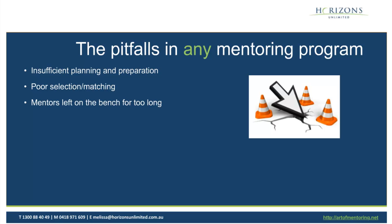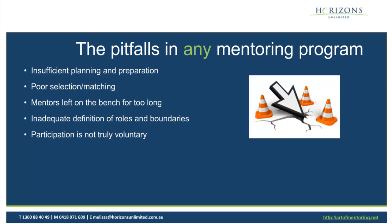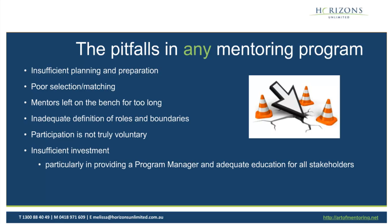We had to change some of the matching algorithm. Another issue is leaving mentors on the bench for too long — if you send out a call for mentors but don't match them for several months, they lose interest and go away. Not defining adequately the roles and boundaries for both mentor and mentee is a critical issue. Not having people in the program as volunteers is also critical — it's no good mandating people into mentoring; the relationships really don't flourish. Underinvestment is a big issue, particularly in having a dedicated program manager and adequate education for stakeholders.